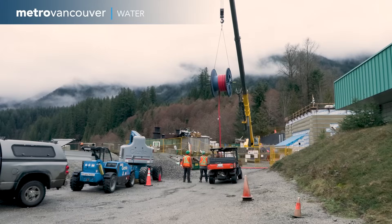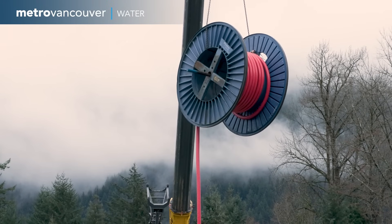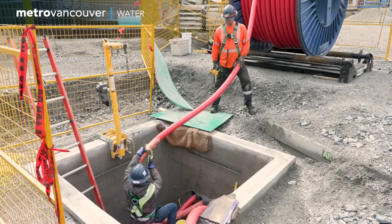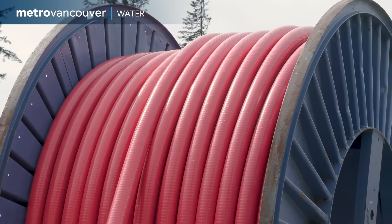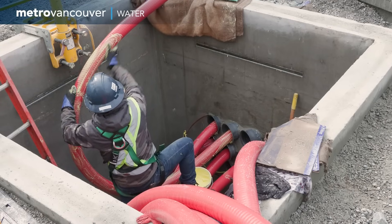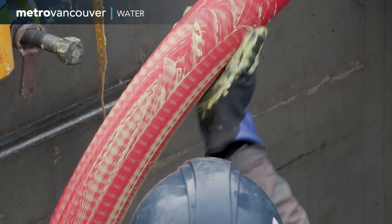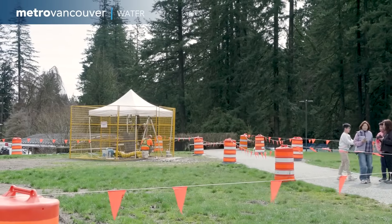Earlier in the day, 450 meters to the north, a crane did the literal heavy lifting to get the cable ready. But manual labor is necessary as well. The workers carefully feed the cable into the underground duct. Lubricant is smeared onto the cable to help it travel smoothly and safely. The route has a couple of checkpoints along the way.